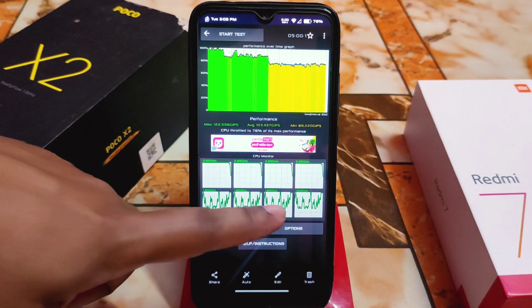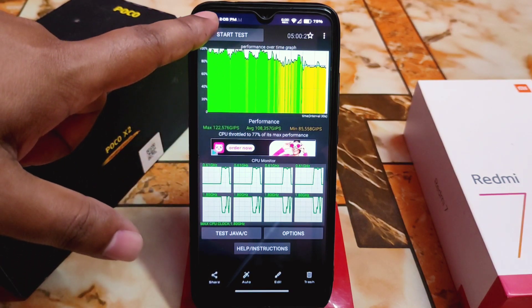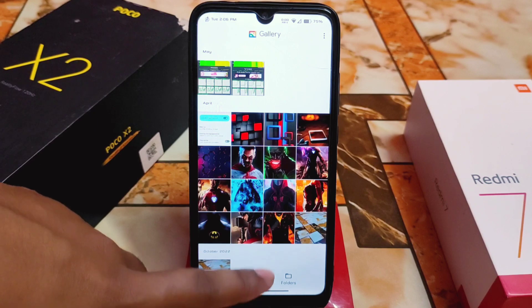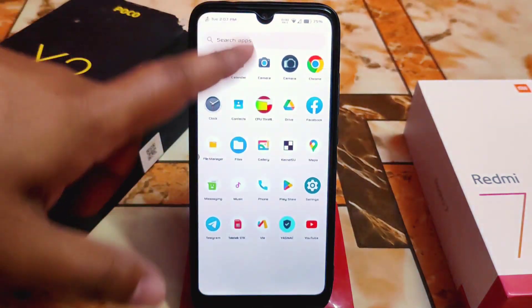CPU throttling is at 176 and the under-threshold is 77 right now. If you keep using the device for some days it will increase, and it depends on weather, battery temperature, and other factors.